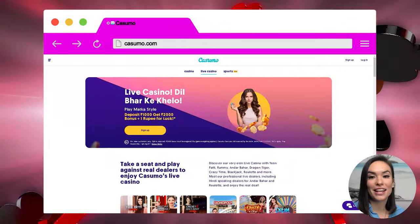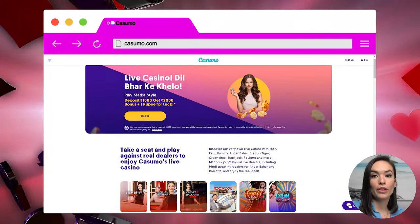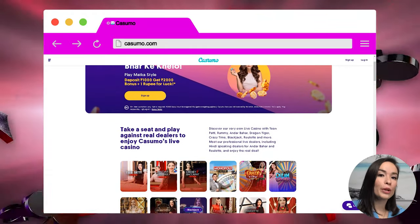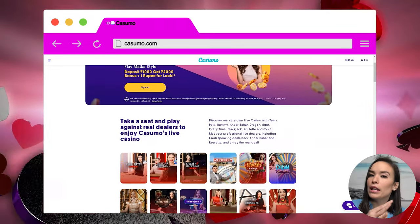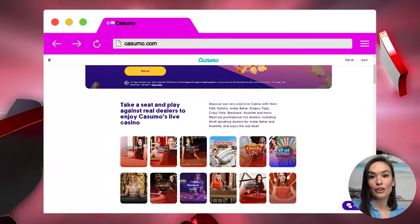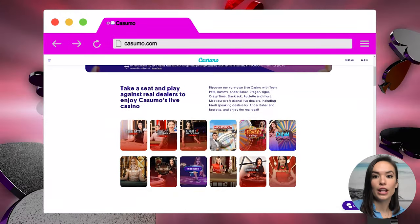Right off the bat, I gotta say I really, really like Kasumo's website. It's a white backdrop with sporadic photos of some of the 860-plus games the site offers. It's pretty simple and underwhelming, but in a good way. You aren't blasted with lights and cartoons and fancy graphics, which makes sense because if you're using the site, chances are you're not an infant.